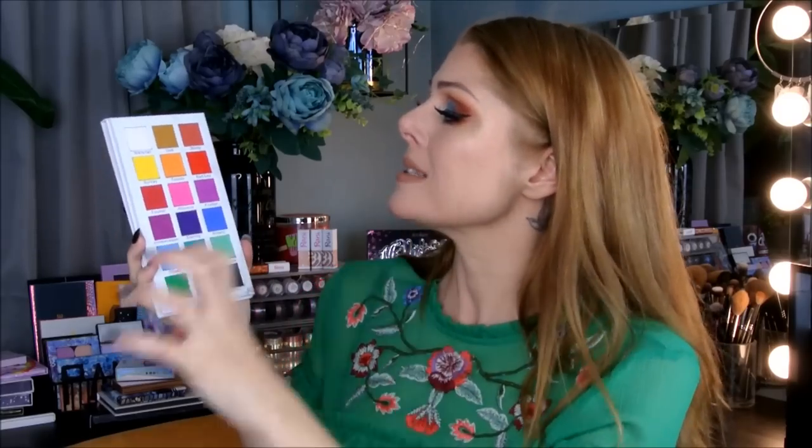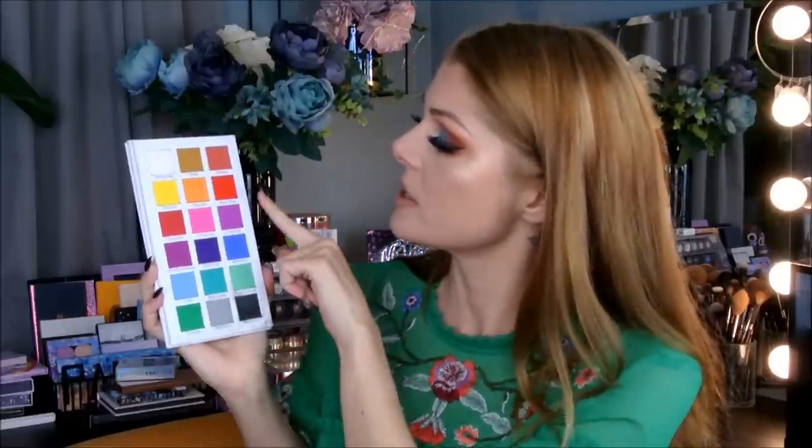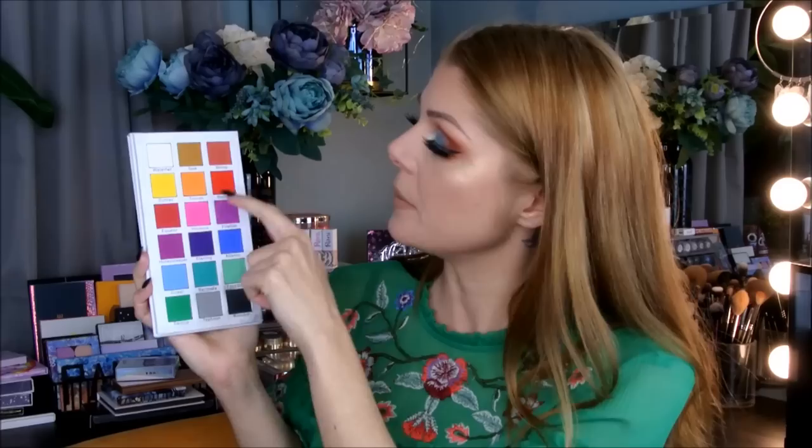I would say some of these shadows are of a more thin consistency, so maybe you don't exactly get what you see in the pan when you use it. I will say though that Red Sea and Equator didn't really go that well together with Toucan, because I felt like them together didn't give me the brightness that I wanted.